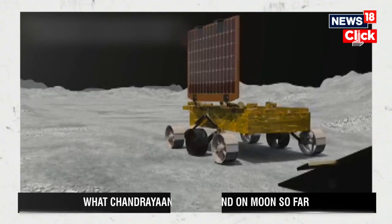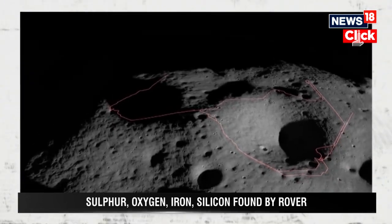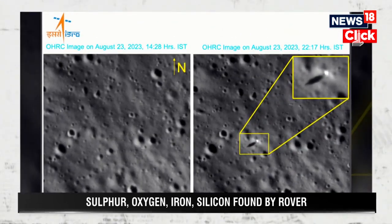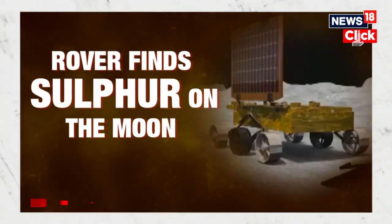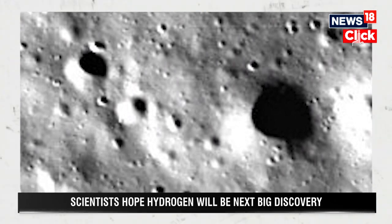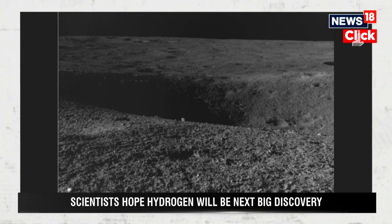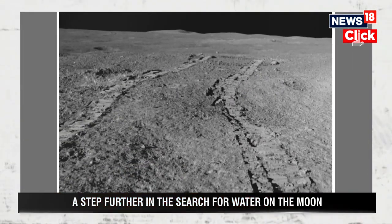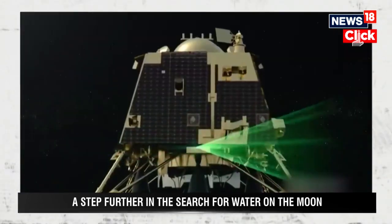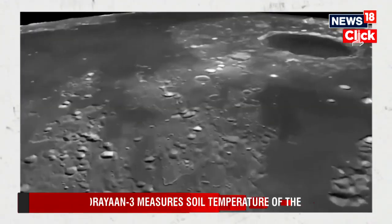While the rover hunts for water on the Moon, it has made another big discovery — several elements near the lunar South Pole. ISRO has confirmed the presence of sulphur, aluminum, calcium, iron, chromium, titanium, manganese, oxygen, and silicon on the lunar surface near the South Pole. The laser-induced breakdown spectroscope instrument on board the rover was instrumental in these discoveries.